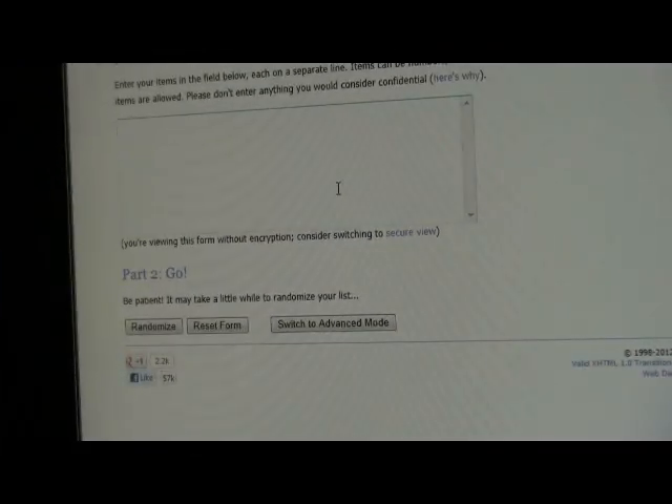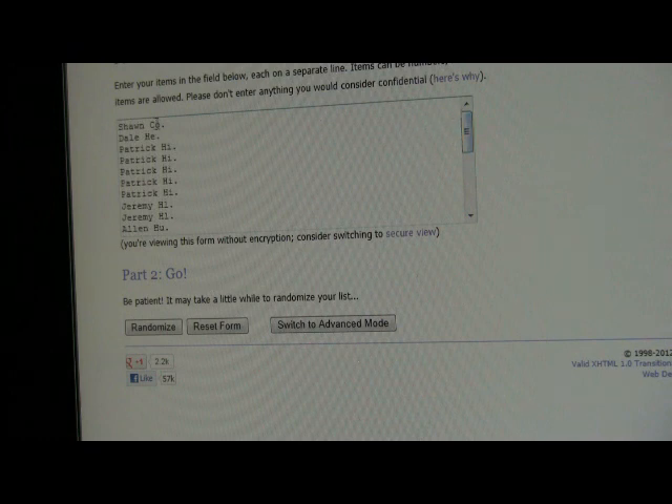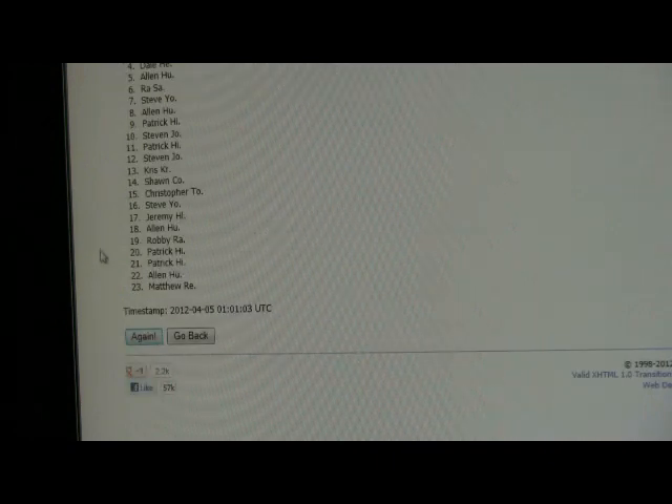Zoom in, paste the names in, get rid of that space — so ending with Steve and going all the way up to Sean. We'll randomize this three times. You guys ready? Here we go. Here comes number one, and you guys can see that button.